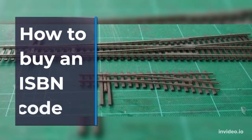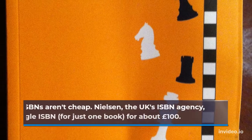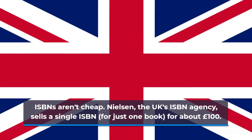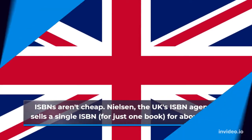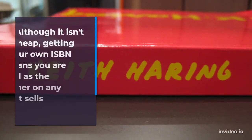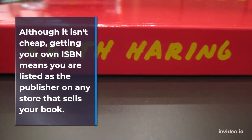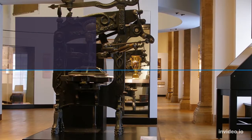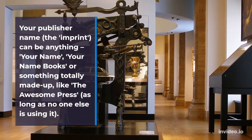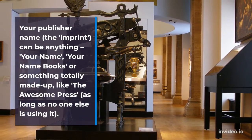ISBNs aren't cheap. Nielsen, the UK's ISBN agency, sells a single ISBN for just one book for about £100. While you can save masses by buying in blocks of 10 — less than the price of two single codes — ISBNs are registered to just one publisher or individual, so you can't share them around or sell them on. Although it isn't cheap, getting your own ISBN means you are listed as the publisher on any store that sells your book. Your publisher name — the imprint — can be anything: your name, your name books, or something totally made up like The Awesome Press, as long as no one else is using it.